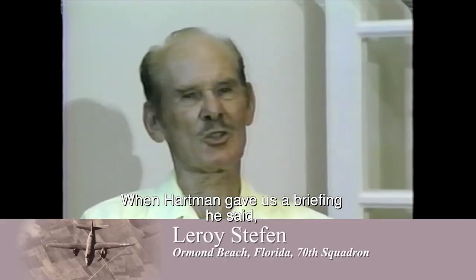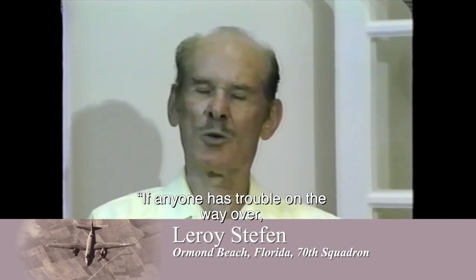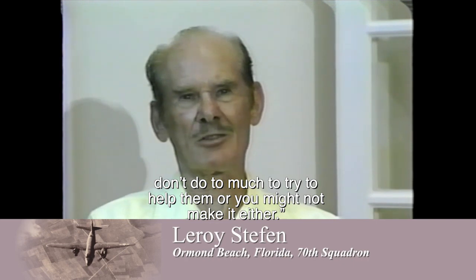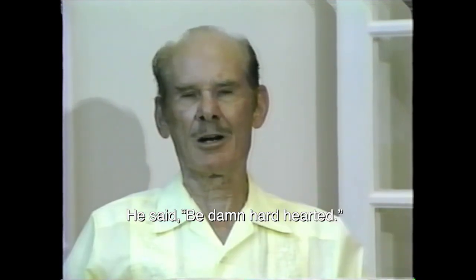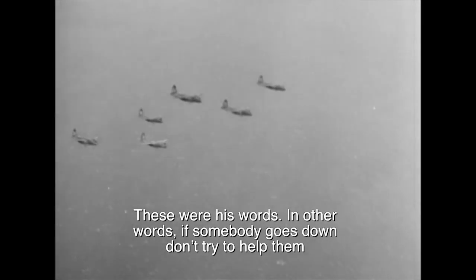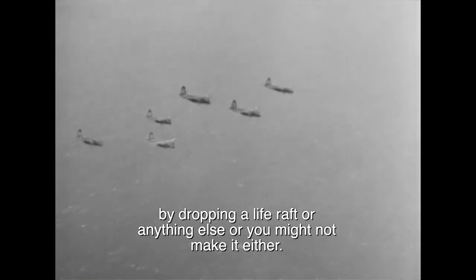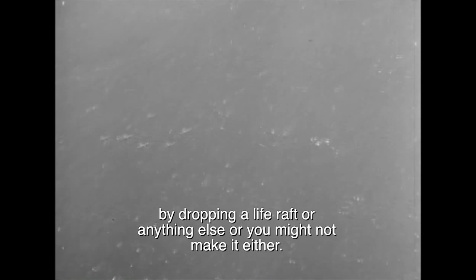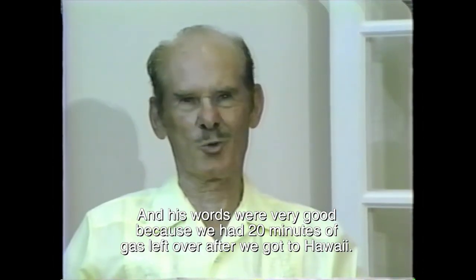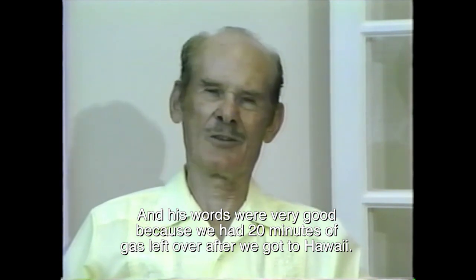When Hugglin gave us a briefing, he said, 'If anybody has trouble on the way over, don't do too much to try to help them, or you might not make it either. Be damn hard-hearted.' In other words, if somebody goes down, don't try to help them by dropping the life raft or anything else, or you might not make it either. His words were very good because there were about 20 minutes of gasoline left over after we got to Hawaii.